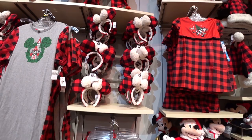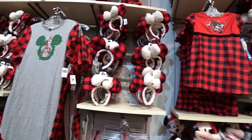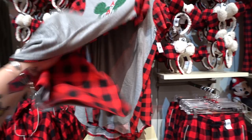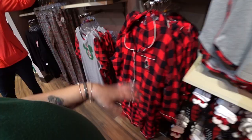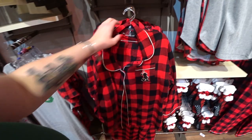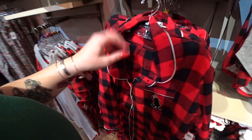Moving on to grown-ups — could you imagine wearing festive pajamas with festive ears on Christmas Day? There's a nightgown for women at $34.99 — the back is all plaid, which is so cute. There's also a flannel pajama set with shirt and pants for $49.99 — it has Minnie Mouse on it, so I think that's for women.